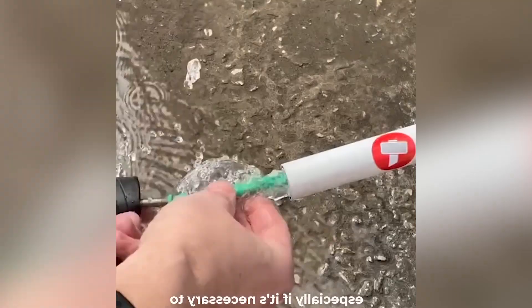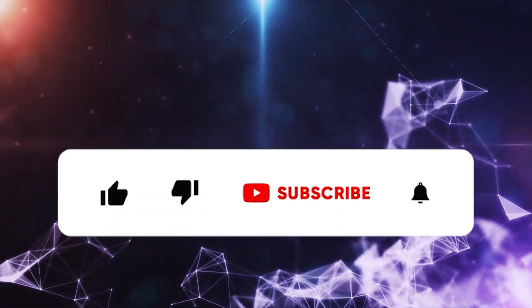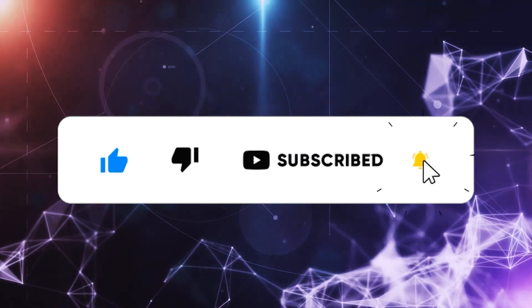Which one of these was the most useful for you? Let us know down below, and also let us know which problems you keep running into. Hit that subscribe button and stay tuned — more tips and tricks are on the way, and we'll see you next time.